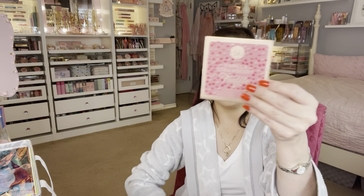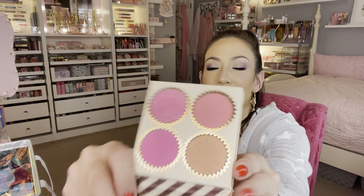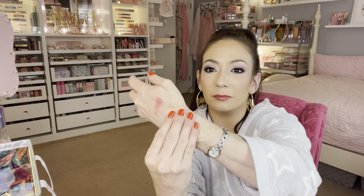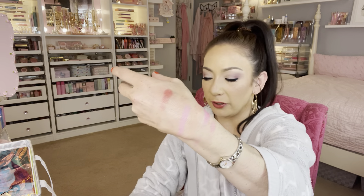This one is $4.99 — the BH Cosmetics Vanilla Strawberry Truffle four-color blush palette. It comes with a mirror. Oh my gosh, these colors are so buttery as well. They'll be beautiful on the cheeks.